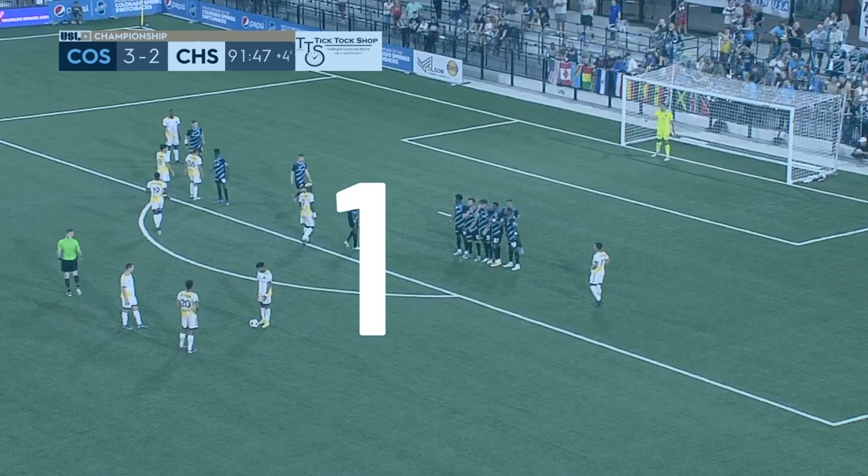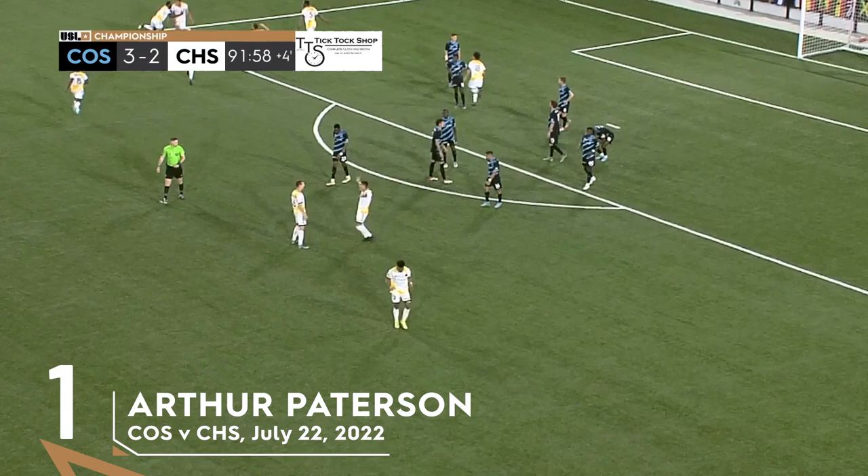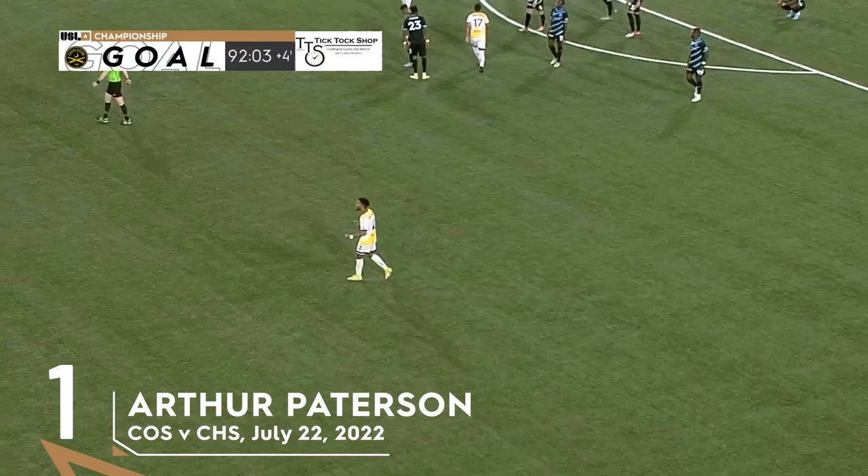Watch this strike. Inside of the boot. You can see Patterson back there — it is Patterson. What a goal. Wow, what a hit. And the Battery level in stoppage time.